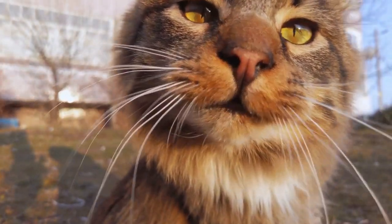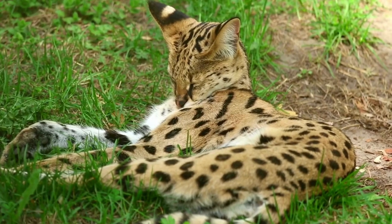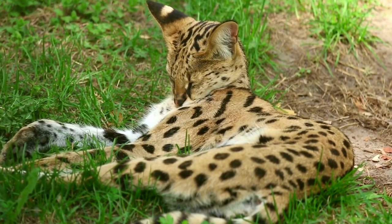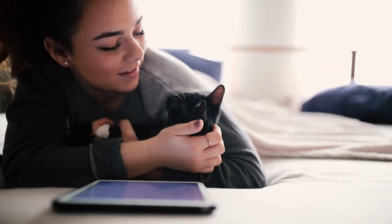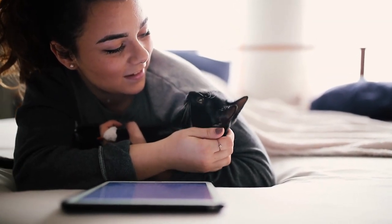Welcome to Purring Loaf! Are you ready to discover the top 7 amazing cat breeds? These breeds are not only unique and lovable, but they may just surprise you. And who knows, maybe you'll even find your new feline companion on this list.